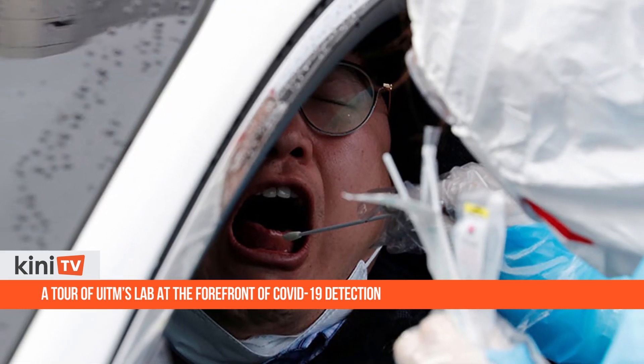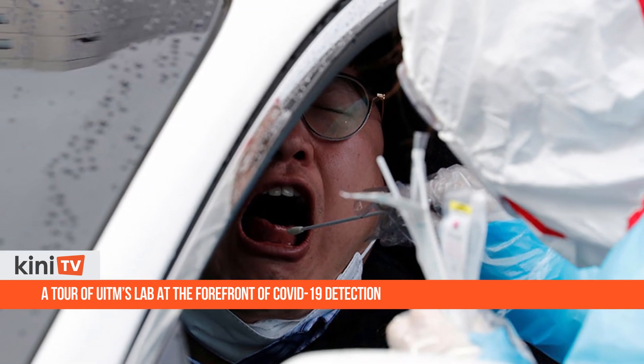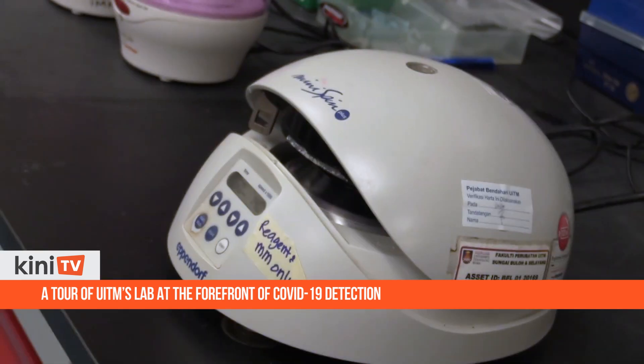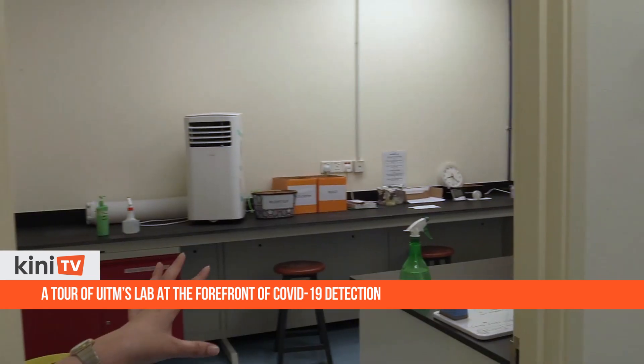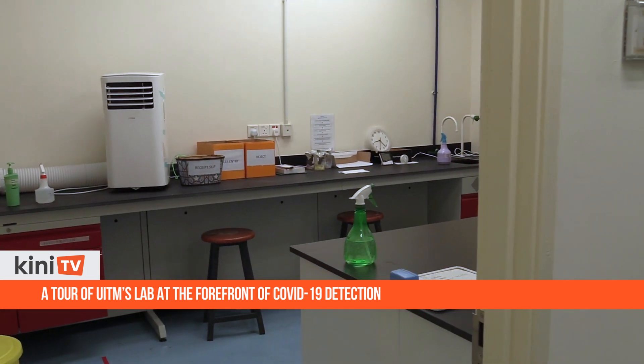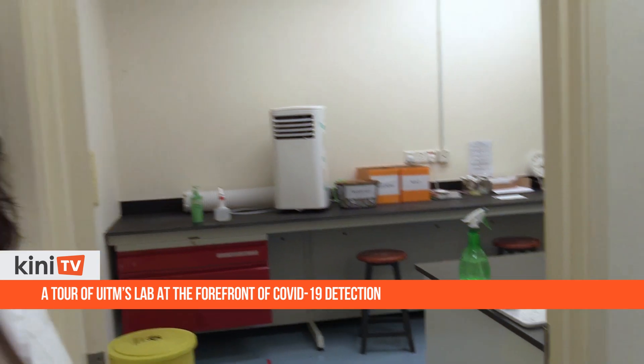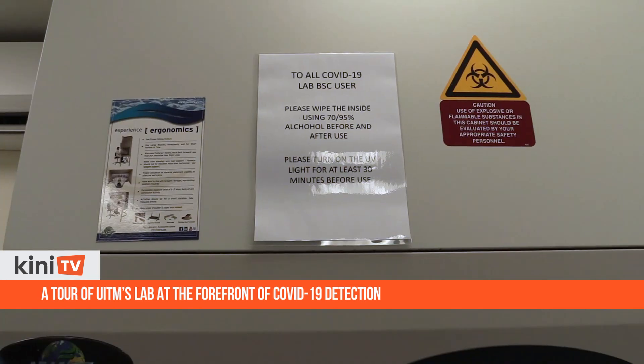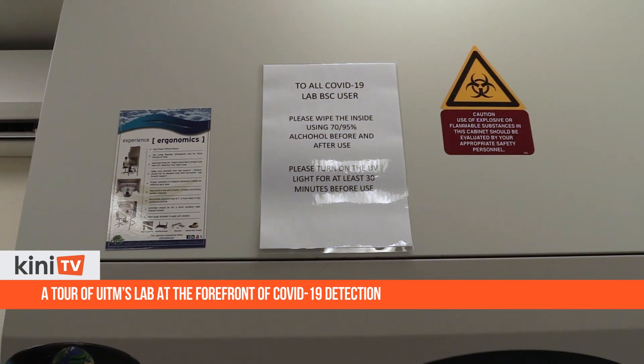COVID-19 testing is done through the analysis of two swabs taken from a patient's throat and nasal cavity. The first part of the testing is the cleaning and inactivation of the virus through heat, which takes place here in this room. This is the most dangerous phase of the process, as it involves handling the possibly infected samples, and great care is taken to ensure that contamination or infection does not occur.